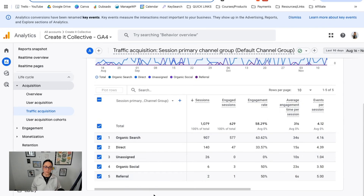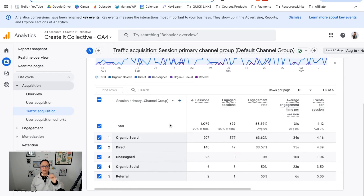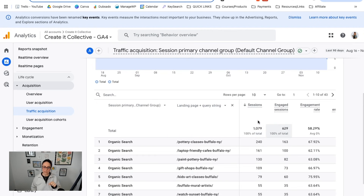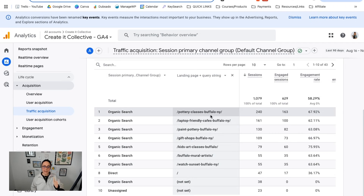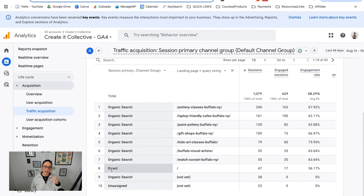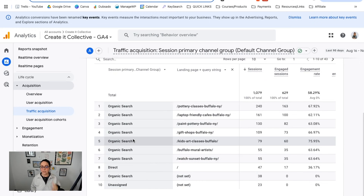If we want to see it from a blog post specific lens, we can click this plus button here, head over to page slash screen, and then landing page query string. Now this is going to show us data based on pages on your website. You can see how many sessions, how many engaged sessions, the engagement rate, events per session — all of that on a per-page basis. This is really helpful to see where your people are coming from. The data from Google Analytics is a little more broad — you can see traffic coming from direct, and if you drive traffic to your blog posts from social media, that will also show up here.